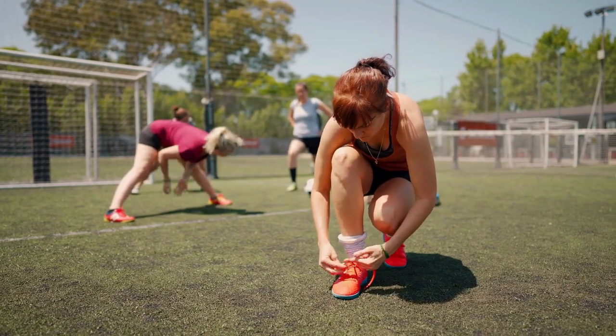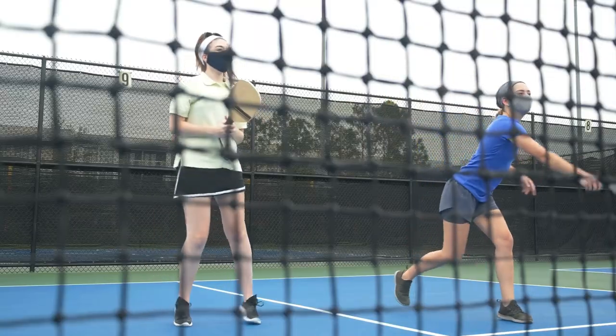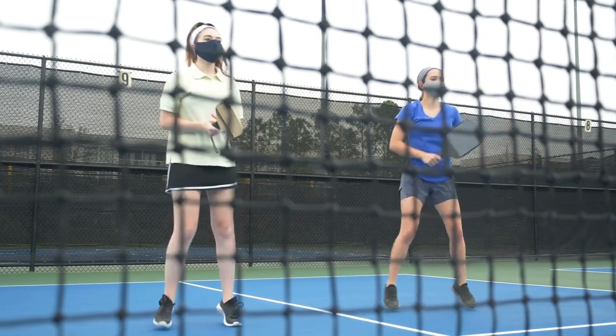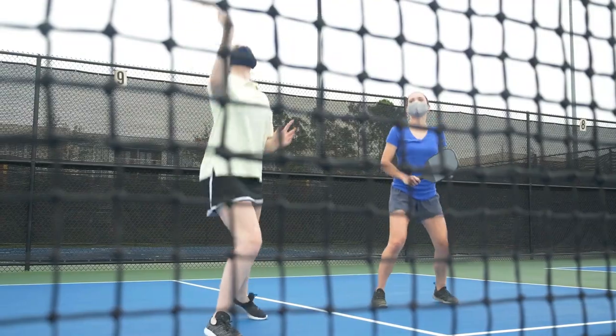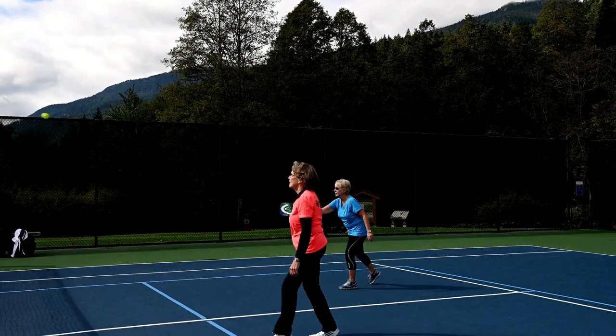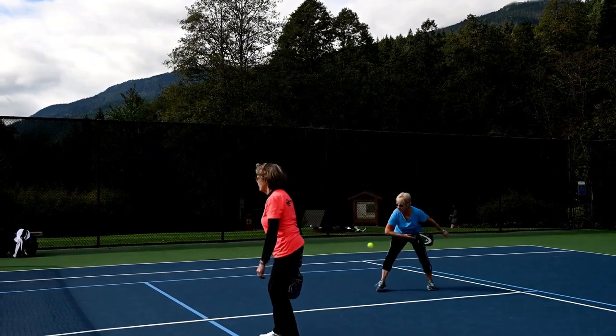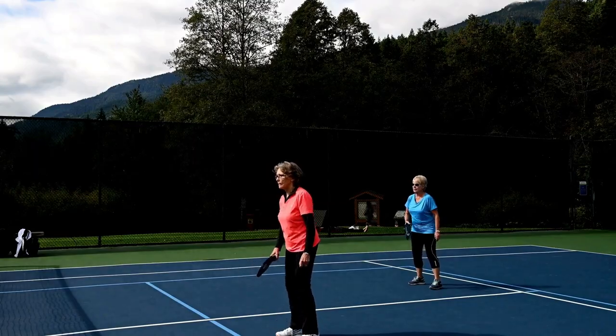Selecting the best pickleball shoes for women is crucial for optimal performance on the court. A combination of comfort, stability, and durability should be prioritized to enhance overall gameplay and reduce the risk of injuries. Consideration of individual preferences, playing style, and court conditions will ultimately guide women in finding the most suitable footwear for an enjoyable and successful pickleball experience.